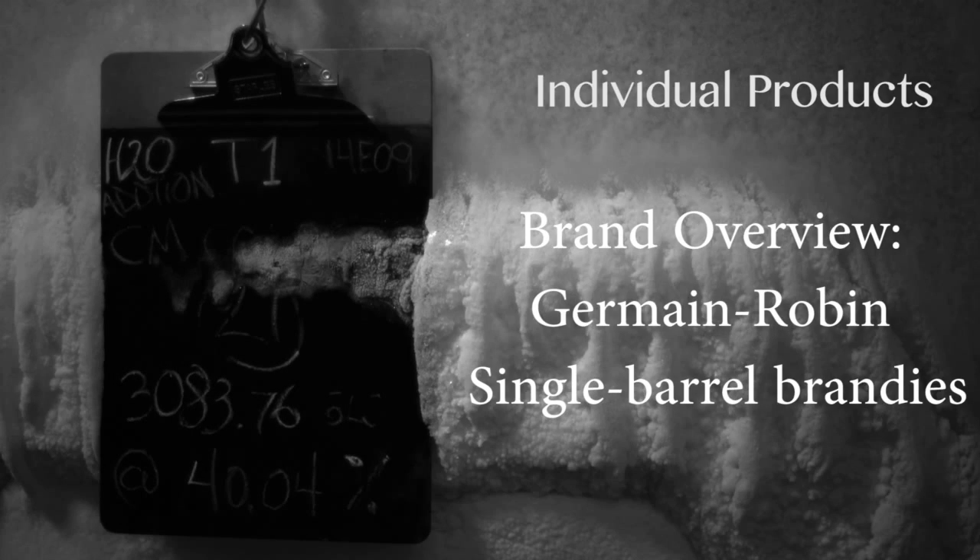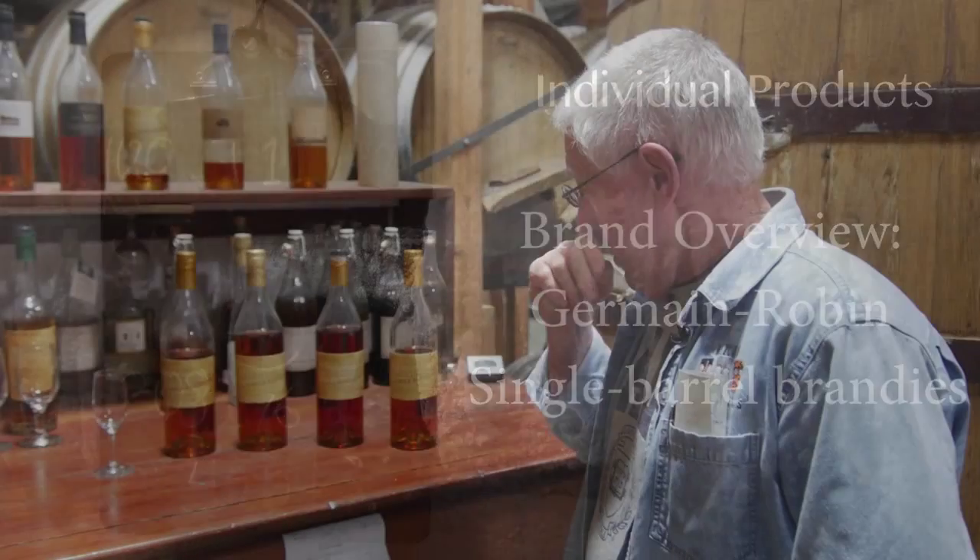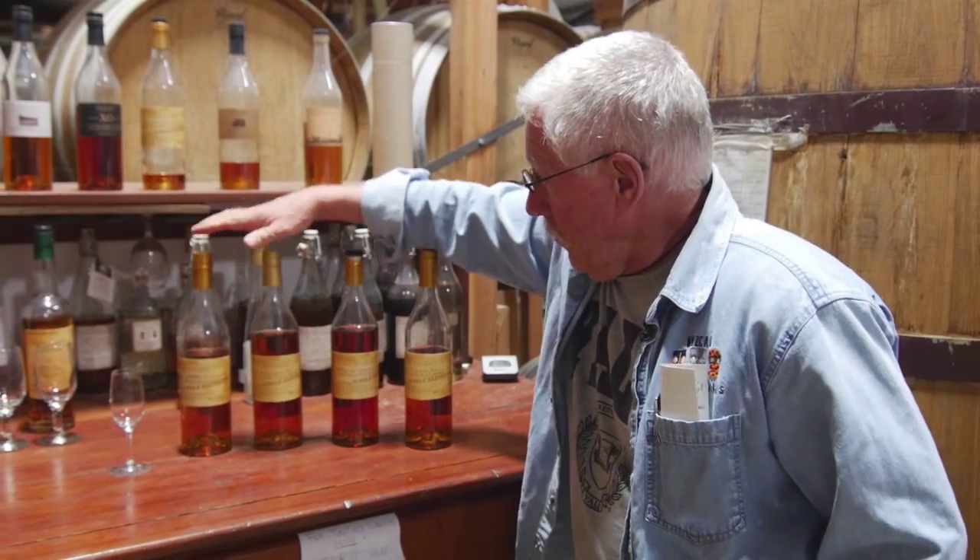Hey, I'm Ansley Cole. I'm out at the Germain Robin Aging Cellar, and I want to talk today about our single-barrel brandies.